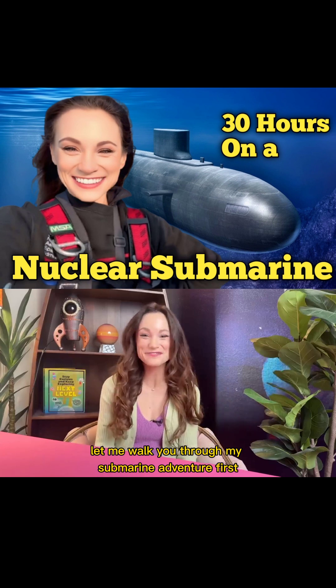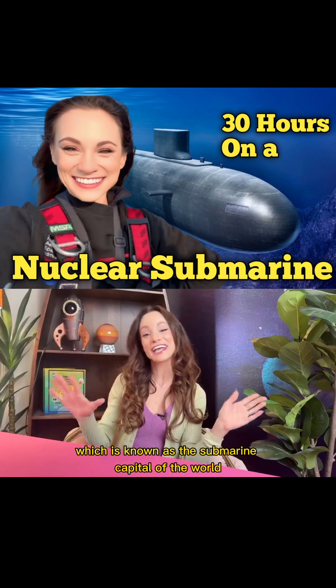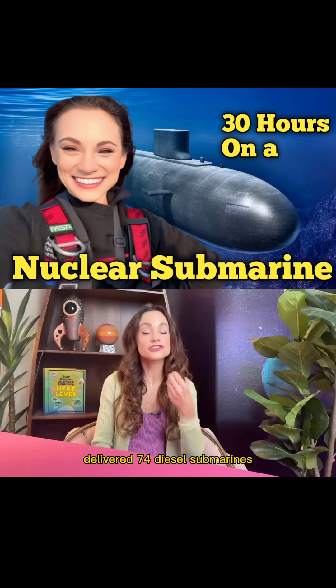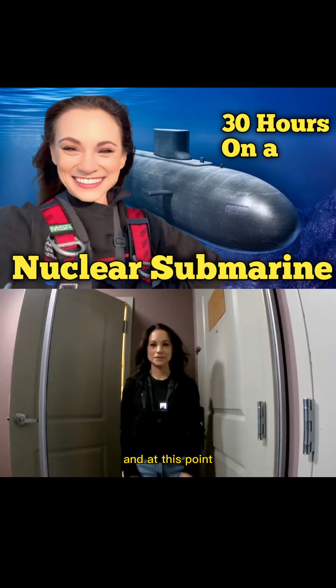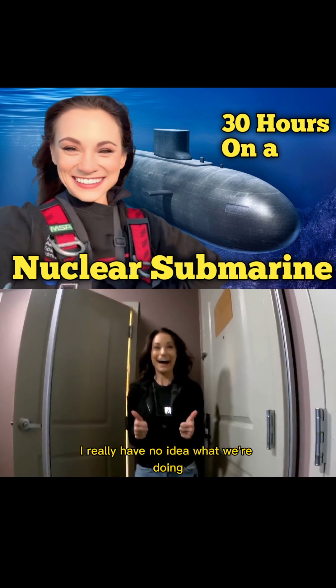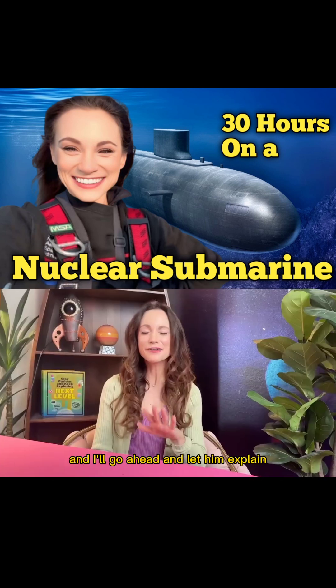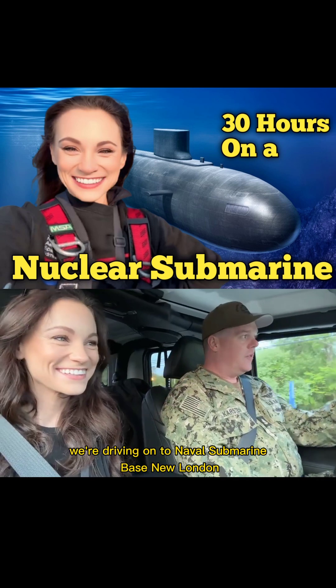Now that we have the basics down, let me walk you through my submarine adventure. First, I flew to Groton, Connecticut, which is known as the submarine capital of the world. It earned that title when the company General Dynamics delivered 74 diesel submarines there for the Navy in World War II. At this point, I really had no idea what we were doing other than the fact that I was getting picked up by Chief Joshua Karsten.